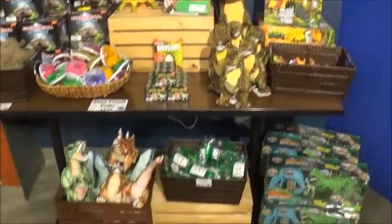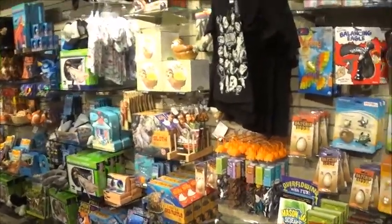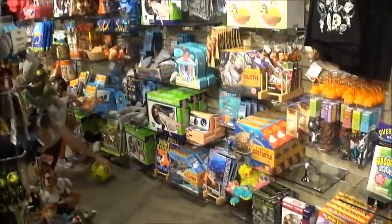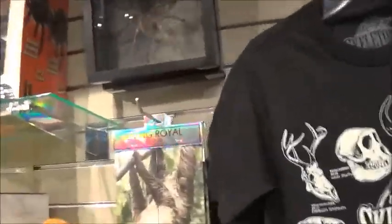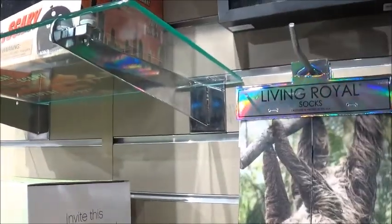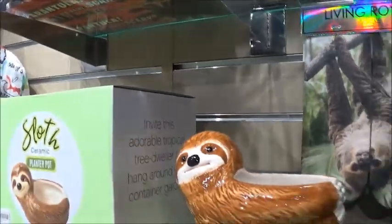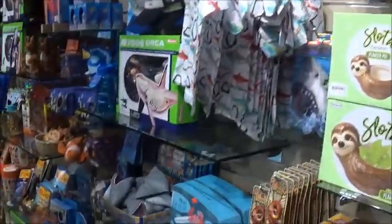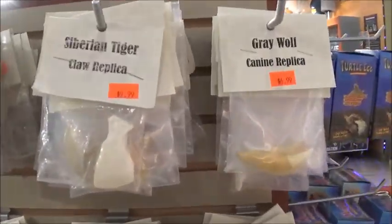There's some cool dinosaur stuff for the kids and toys. Some science experiment stuff — you hollow out a thing and you can find a bone or an egg. Look at this thing — $64.99. A lot of toys and stuff.